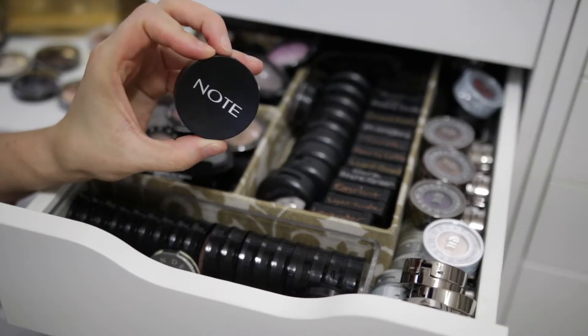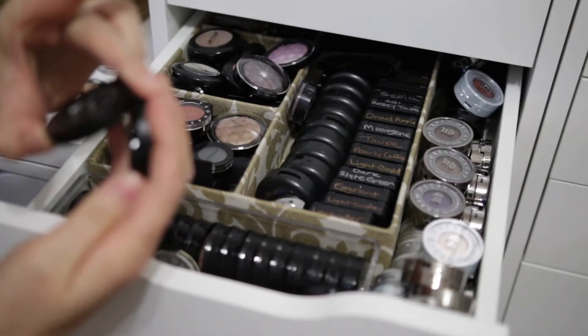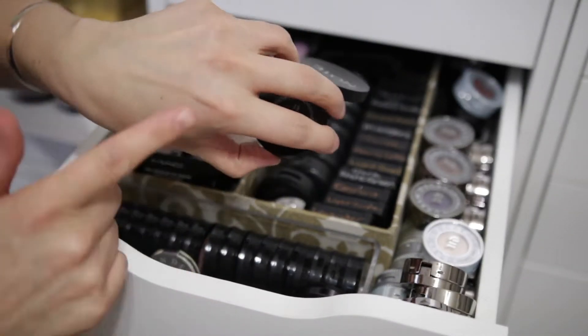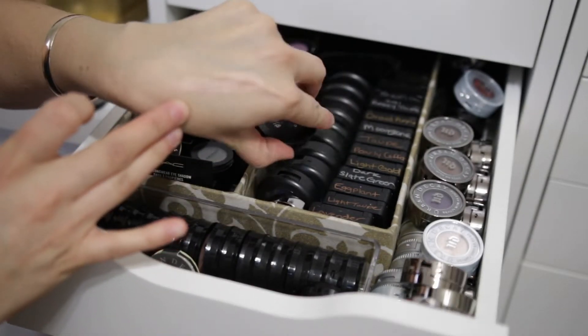So I have this one from Note Cosmetics, and this is number 13 — it's the Luminous Silk Mono Eyeshadow. This is actually really pretty. I got this free with a purchase from Ulta a long time ago. See how pretty that is? I'm gonna keep that shade.